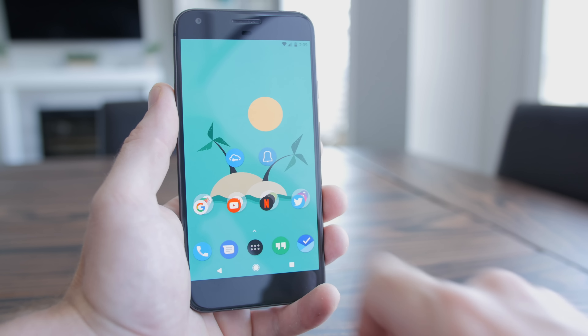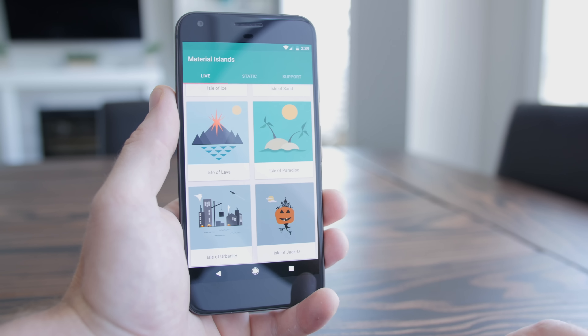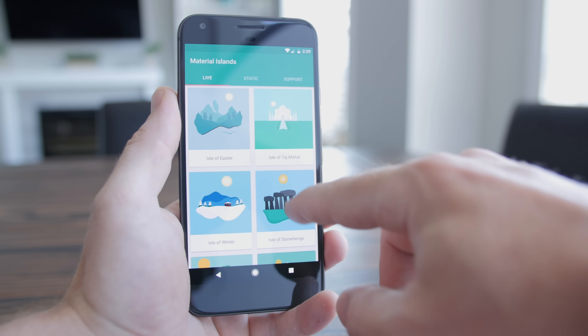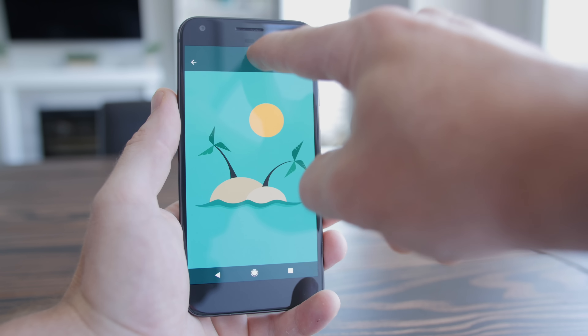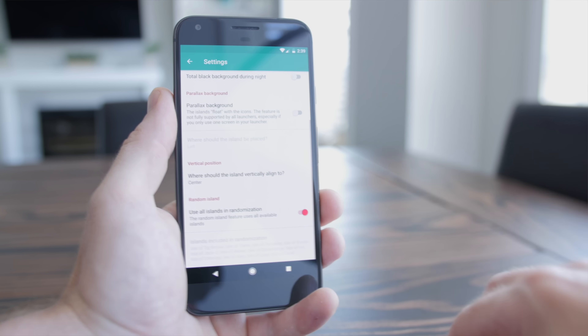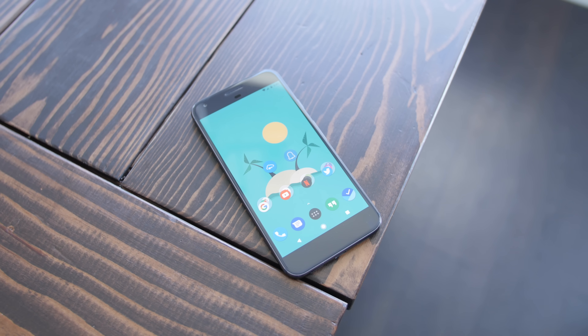I usually keep it to one home screen. Starting with the wallpaper I'm using now, it's actually a static/live wallpaper hybrid called Material Islands, where the time of day changes according to your time zone. There's a bunch of different cool looking islands to choose from, and I just really like the minimalistic artwork. It's also free, so that helps too.